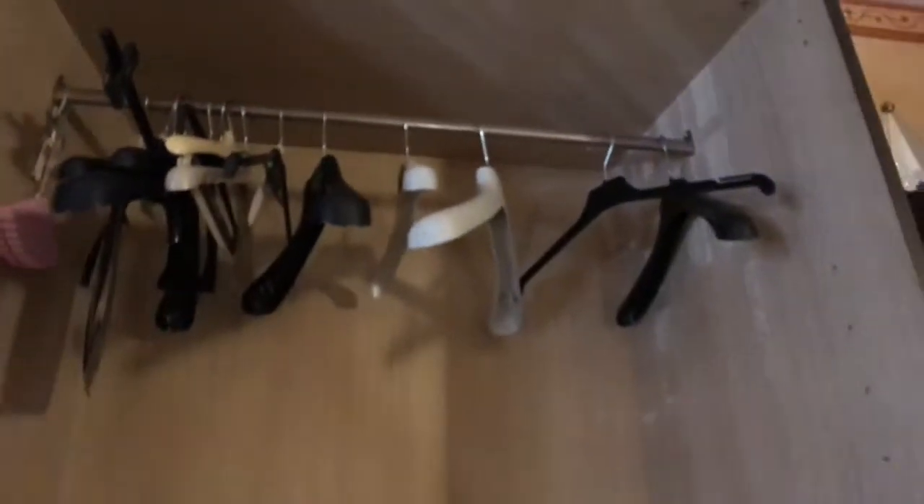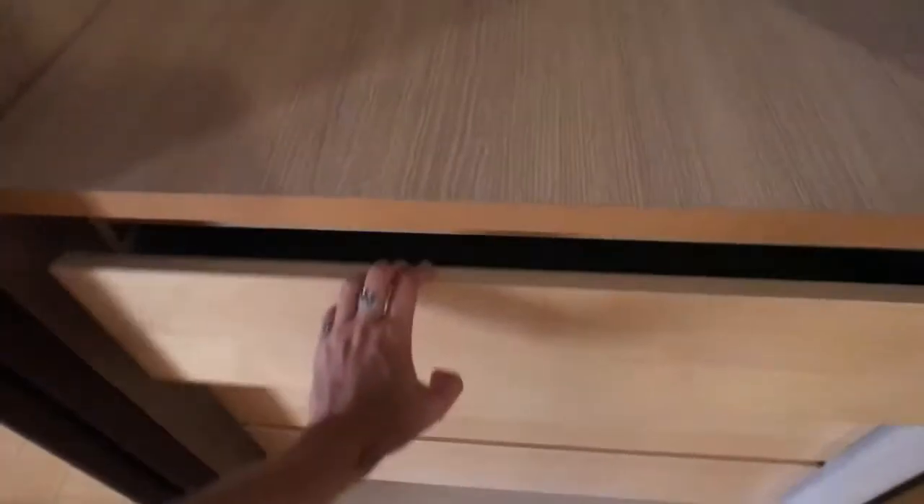You got this huge wardrobe — there you go — which is also really spacious, so you can hang all your clothes in there. And here you got a chest of drawers where you can also hang your clothes.